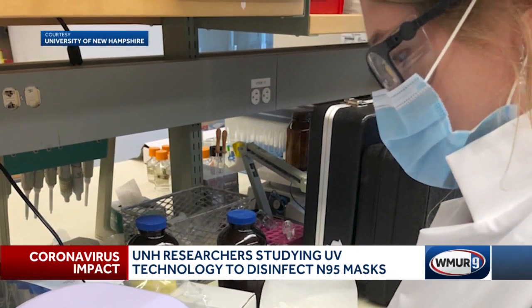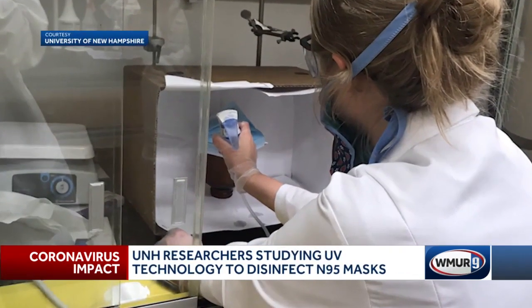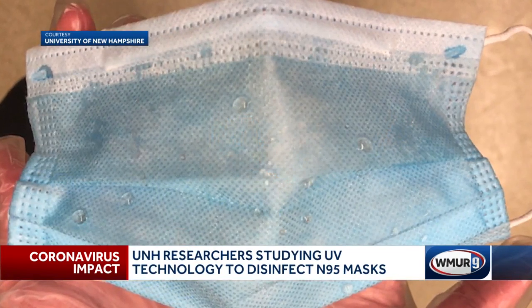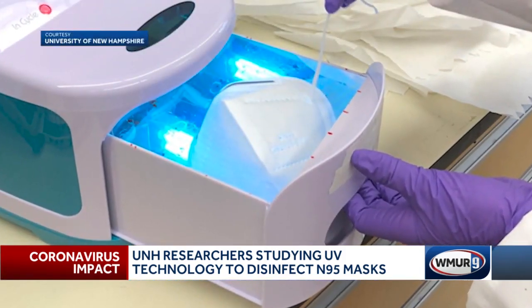We're using what we call a nebulizer to put virus in aerosol and put it on the mask. These viruses are surrogates — they're not a human risk at all. And then we put it in the devices that we're testing and dose with ultraviolet for a certain period of time.